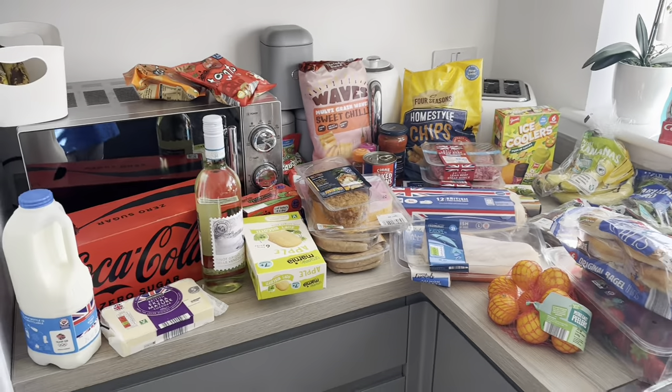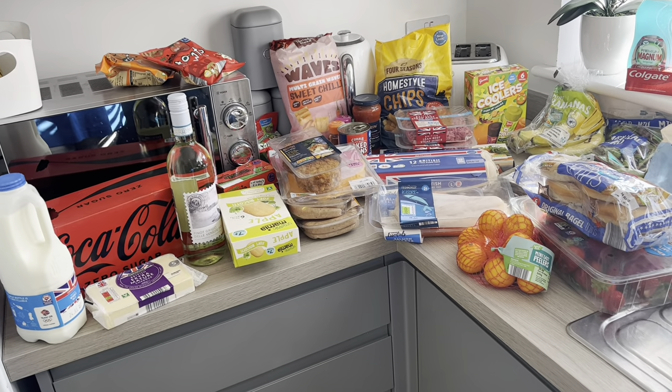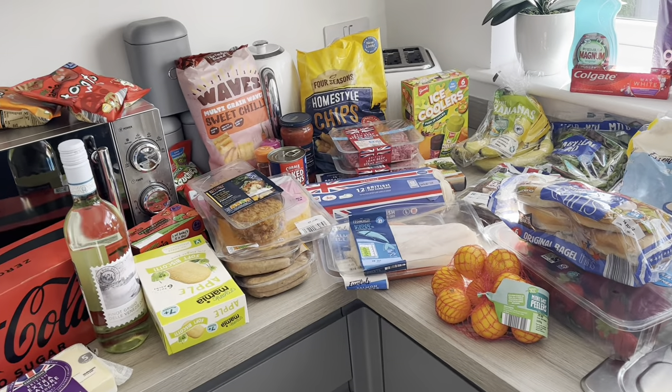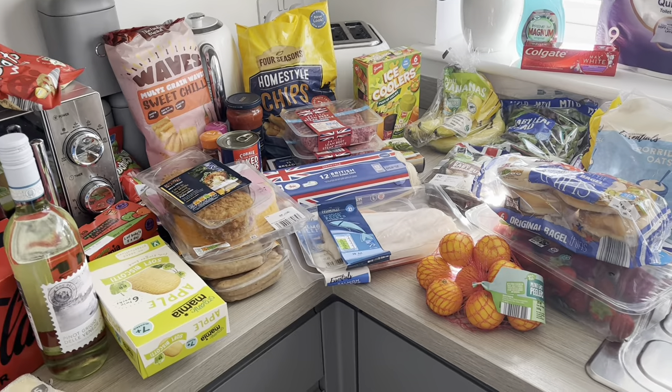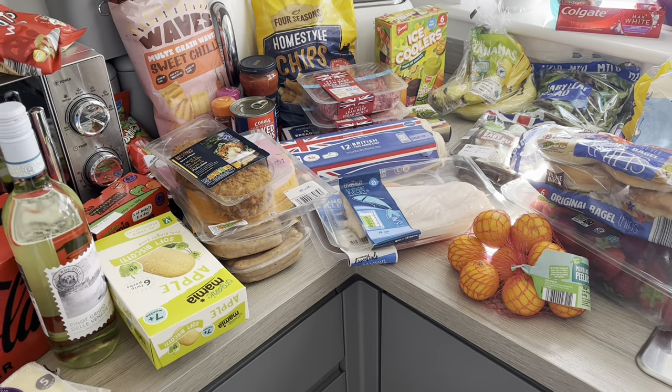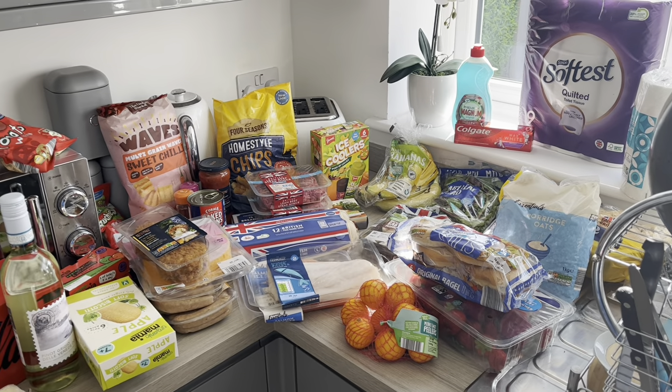So that is our food shop for this week — I need to chuck the bags back in the car. I hope you guys have enjoyed watching and I hope that's given you a few meal ideas. We're not the most adventurous when we're dieting — we keep it simple, quick and easy, especially with two young very demanding children. I hope you've enjoyed this haul and I'll catch you in the next video.